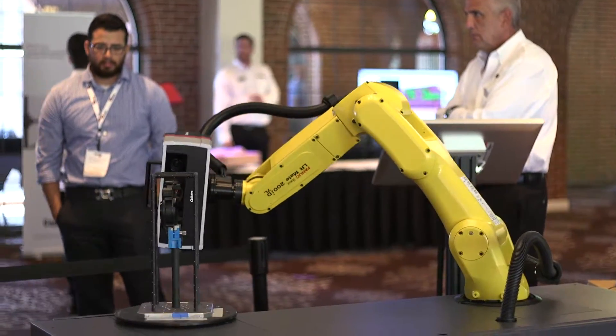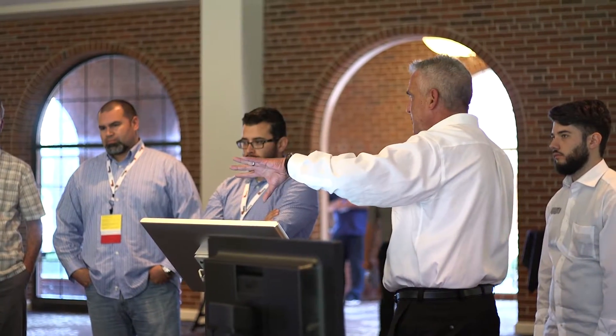The biggest takeaway for me is the new technology that's coming out. The CAPTCHA is very interesting and I am looking forward to having some parts demoed.